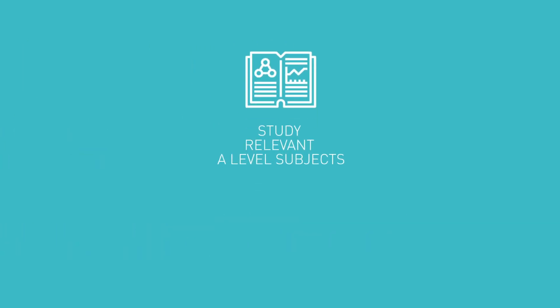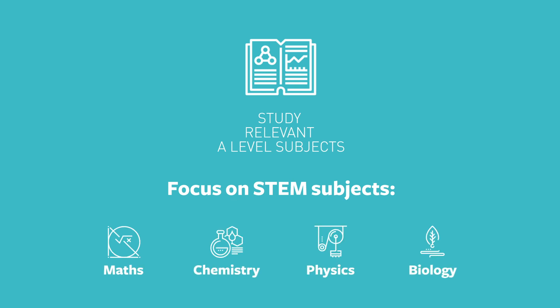Typical entry requirements include STEM subjects: maths, chemistry, physics and biology. We will be looking for strong A levels in these areas, with maths and physics typically considered the most desirable.